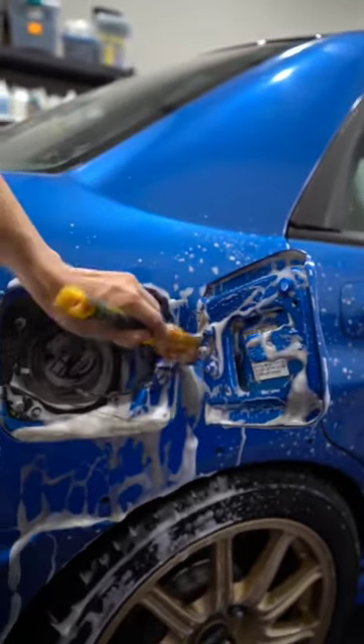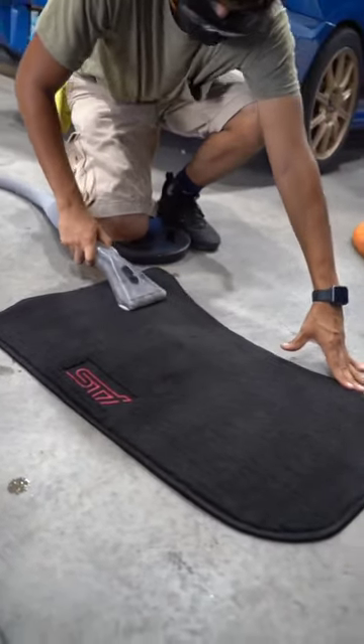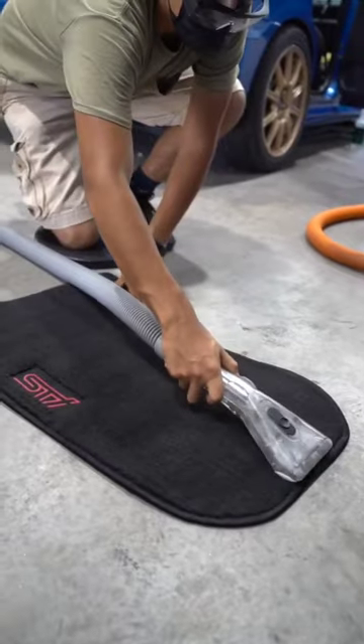Now, a thing to note with this specific detail is that it could have taken us about five hours to complete, but because we had two or three other vehicles to service that day, we first did the interior cleaning and the headlight restoration in the first two or three hours, and then went throughout the rest of the day to finish the other two vehicles.